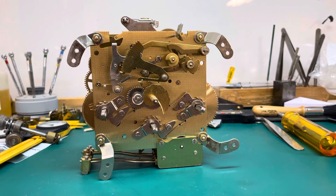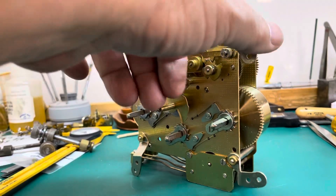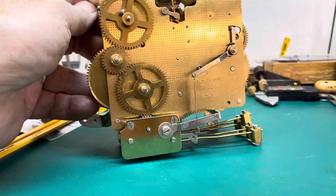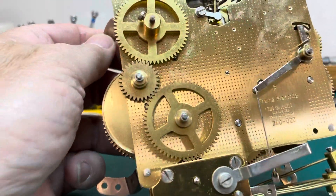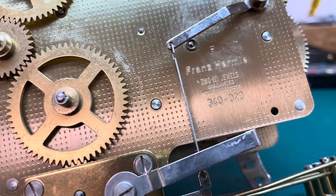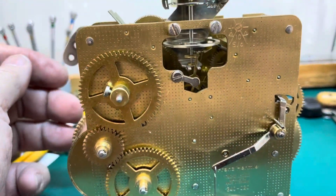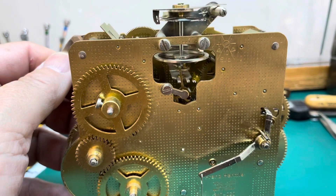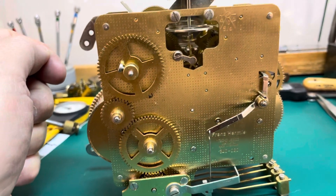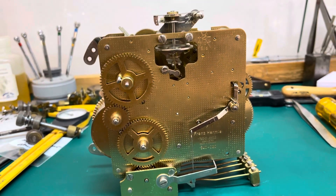Hi everyone, welcome back to the Clock Shop. This is Jim with J.R. Clocker on eBay. Today we have a 1993 Hermle 340-020 that I believe was never used. We found it bagged in a sealed bag in the clock shop that we bought in New York State.